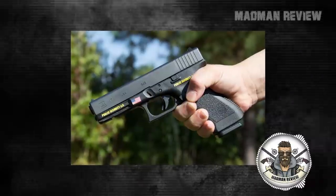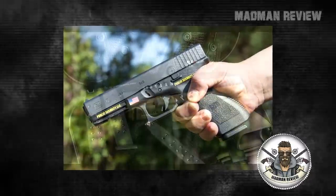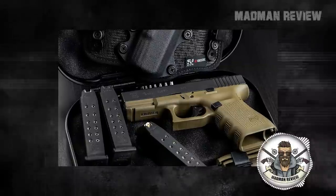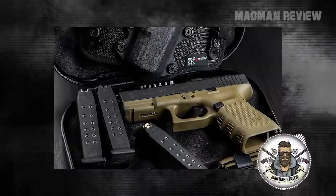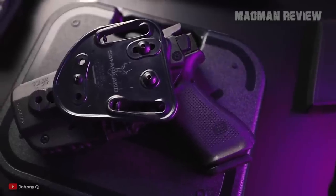Now, you might think that the 17 in Glock 17 comes from the capacity of the magazine, but that is not the case — just as the Glock 19 does not come with 19 rounds in its standard mag. Instead, it was just the patent number 17 for the company, hence the name Glock 17.